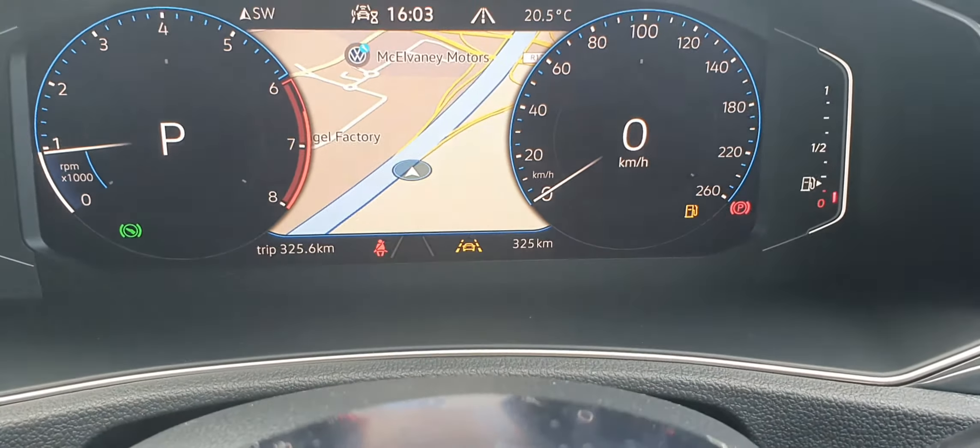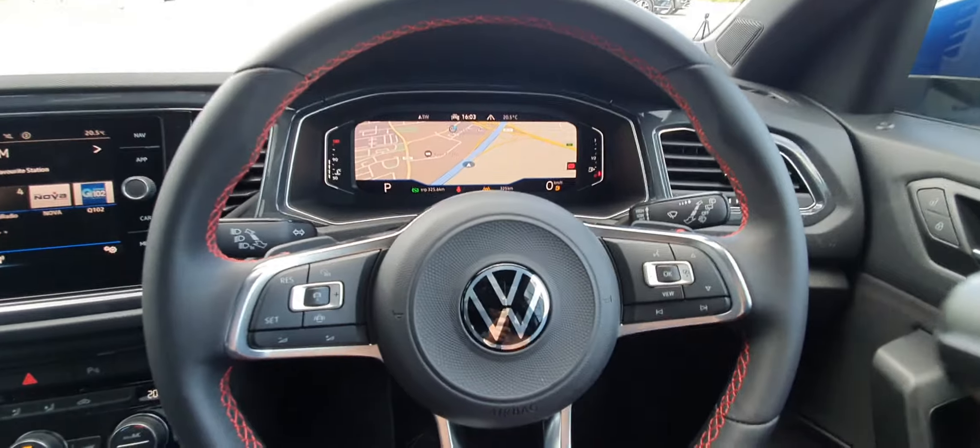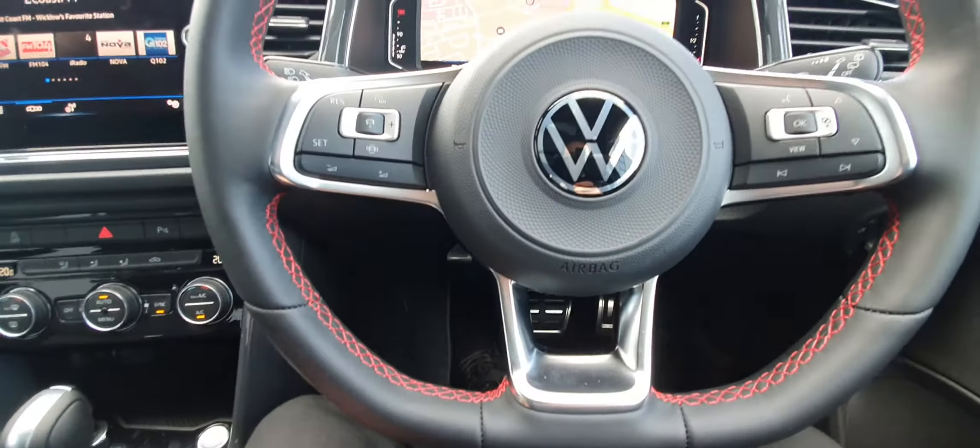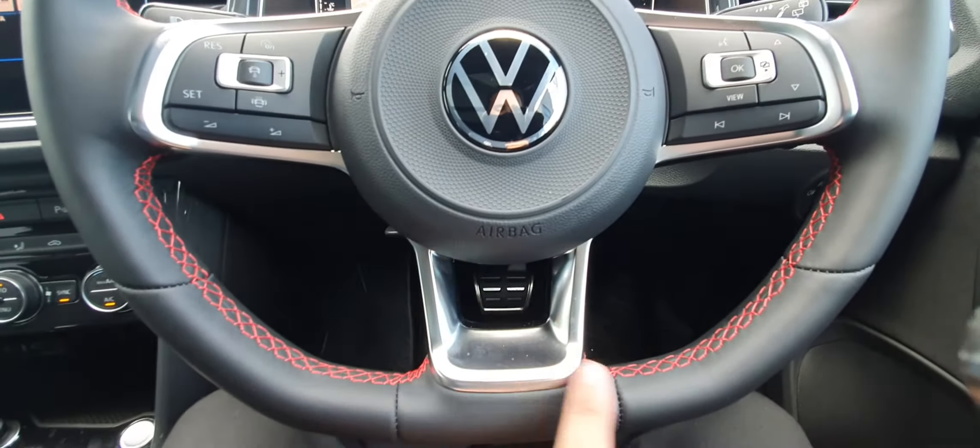Going through the dashboard view, you can see that you can have the full map displayed. This car comes with a beautiful leather multifunctional steering wheel with red stitching and aluminium trim all around. The cruise control settings are on the left and your screen settings are on the right.